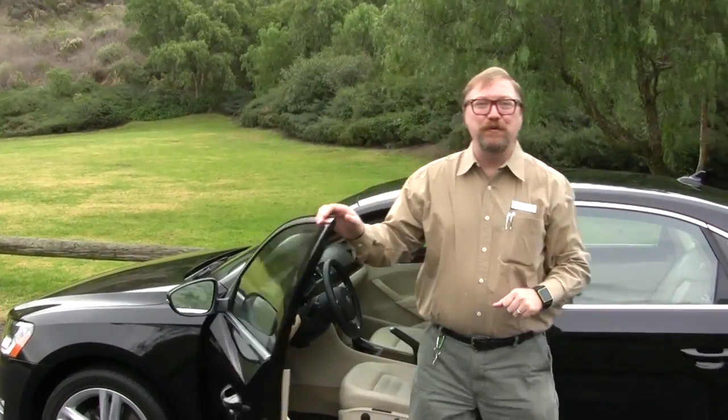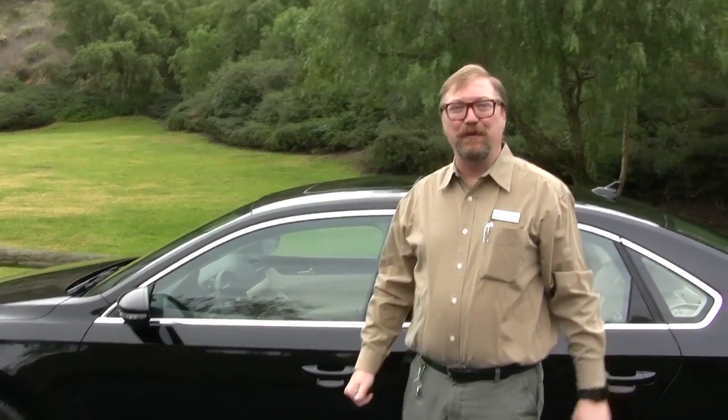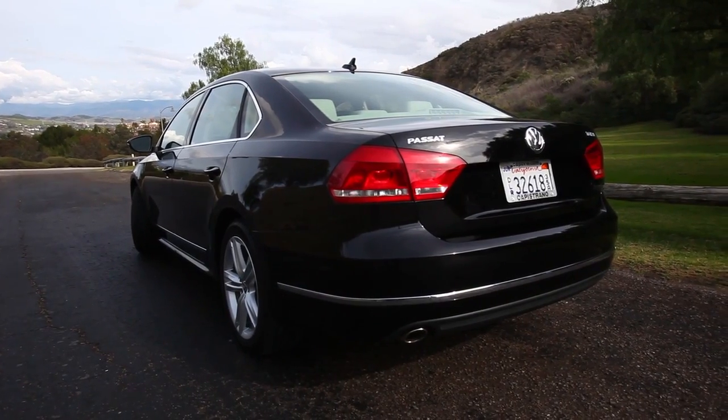Hi, I'm Richard McAllister from Capistrano Volkswagen in San Juan Capistrano, California. This is the new 2012 all-new Passat by Volkswagen. It is the Motor Trend Car of the Year for 2012, beating out a whole bunch of different contenders. They have a whole bunch of different criteria that they judge the car on, and we're going to go over a few of those today.